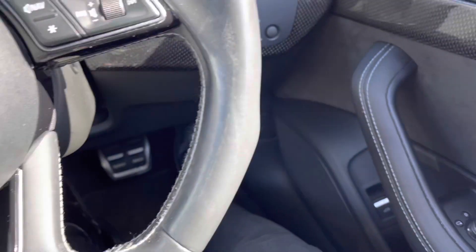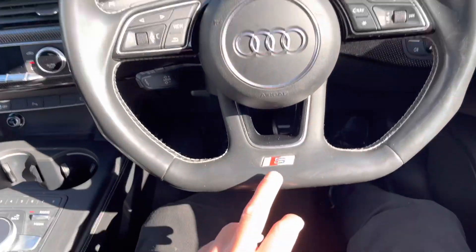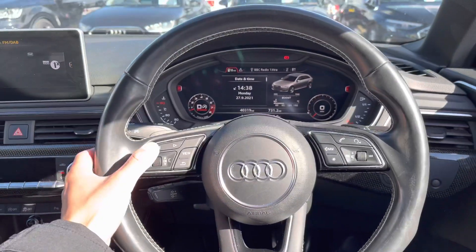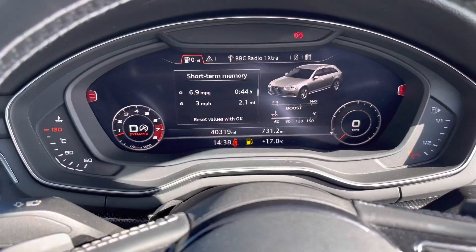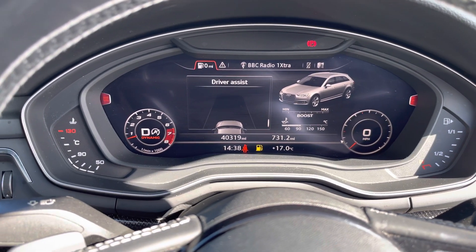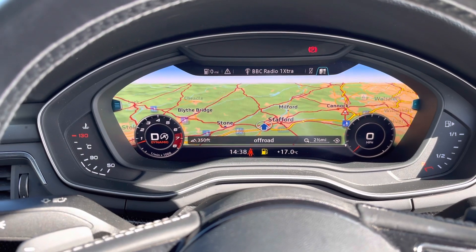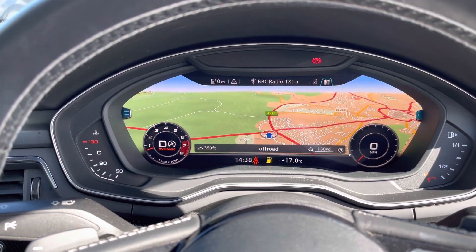This car comes with central locking and all four windows and mirrors are electric. Here we have the multi-functional steering wheel with the S-line logo at the bottom. Using the buttons on the steering wheel, you can personalize the cockpit display — whether it's information about your vehicle, your media, or your navigation system where you can zoom out and also zoom in.